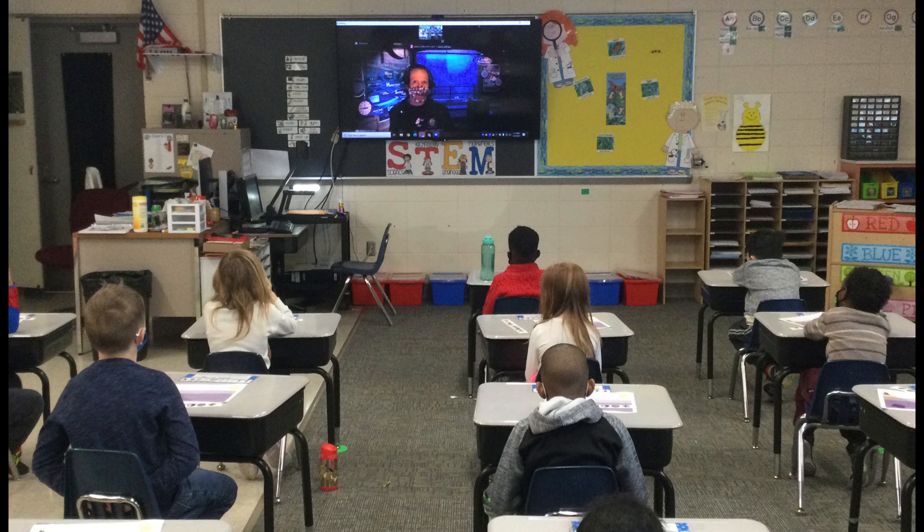They learned about the Steller sea lions, spotted seals, tufted puffins, moon jellies, sea anemones, sea stars, giant Pacific octopus, and crabs. Here are the kindergarteners' thoughts about it.